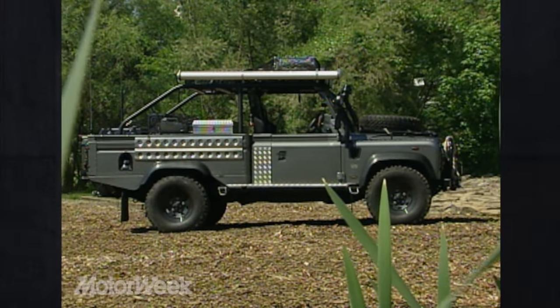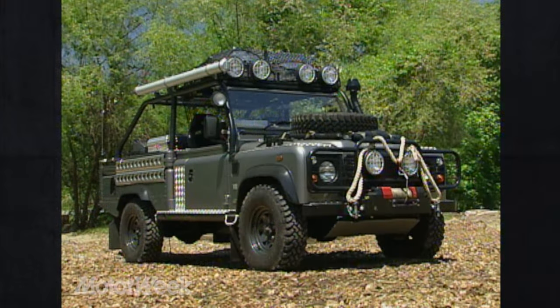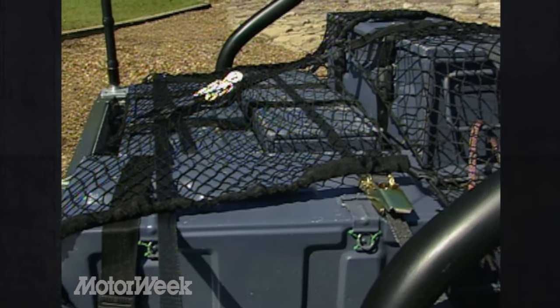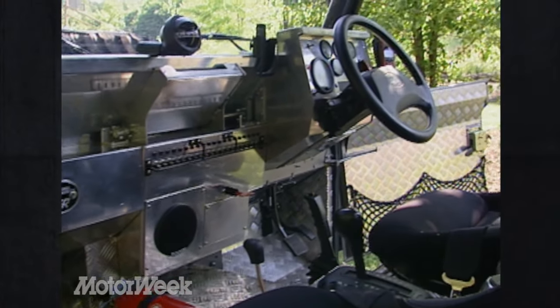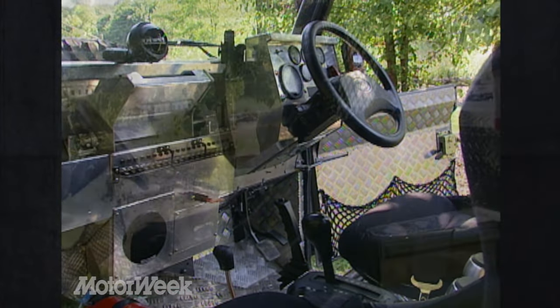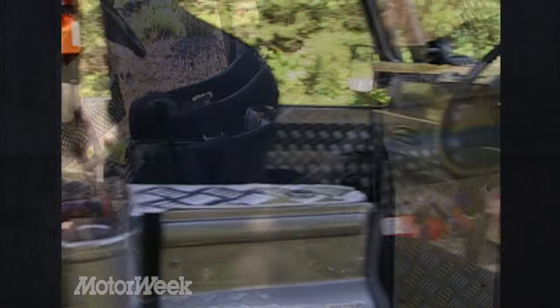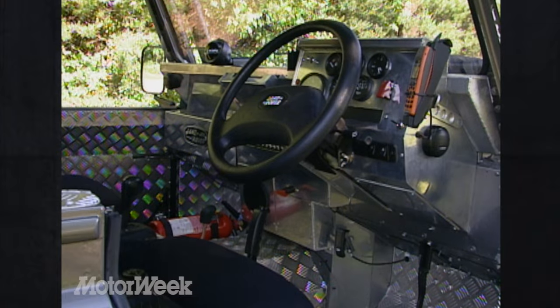It's a Defender 110, so it runs on a 110-inch wheelbase, with permanent four-wheel drive and four-wheel electronic traction control, which is standard on all Defenders now. It has a four-speed automatic transmission and a transfer case with two speeds — low and high range. Those features are available in every Defender you buy. The permanent four-wheel drive, four-wheel traction control, and locking center differential are key to all Land Rover products. The engine is a four-liter V8 producing about 190 horsepower.